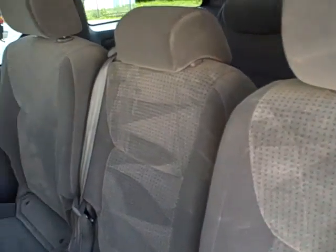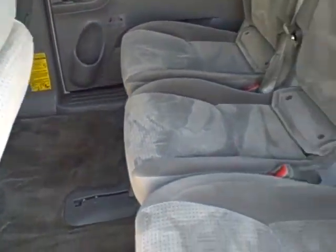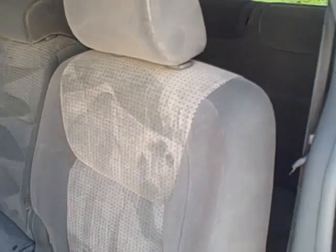This is an eight-passenger seating van, very spacious. These seats do fold down as well.